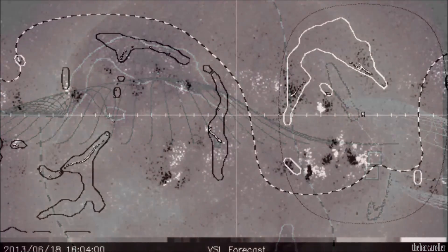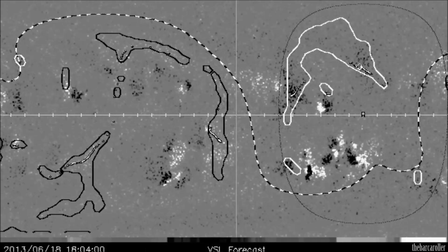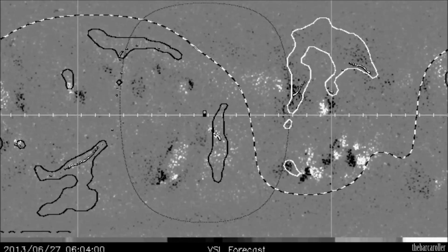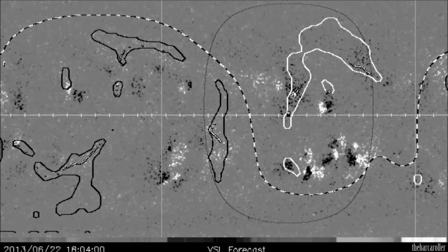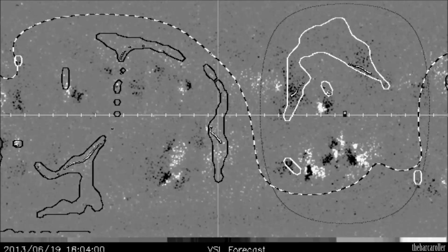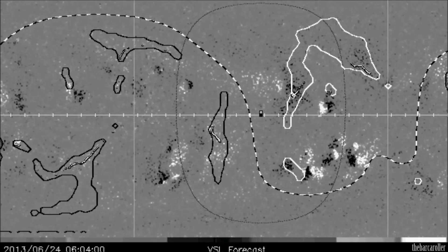We're now looking at the latest VSL animated forecast map, which is an animation expressing the Earth-facing position represented by a black dot and oval moving from right to left on the screen. The important aspect of this data is that it shows when this large coronal hole formation will fully move through an Earth-facing position, and that will occur on June 22nd. This means that this very large coronal hole formation will become geo-effective and produce earthquakes during June 21st to June 25th.